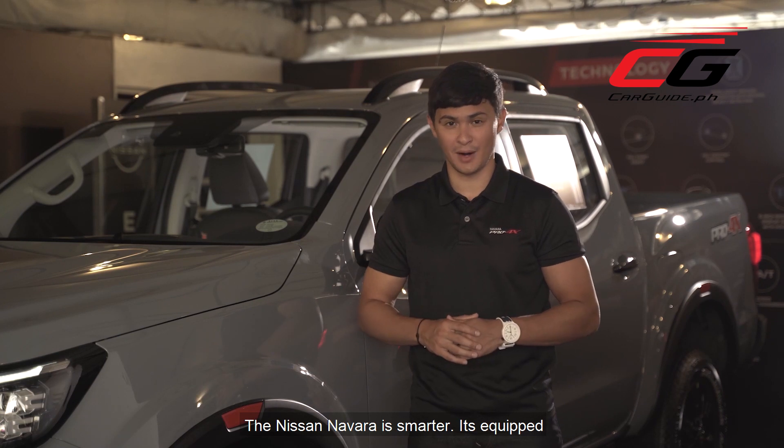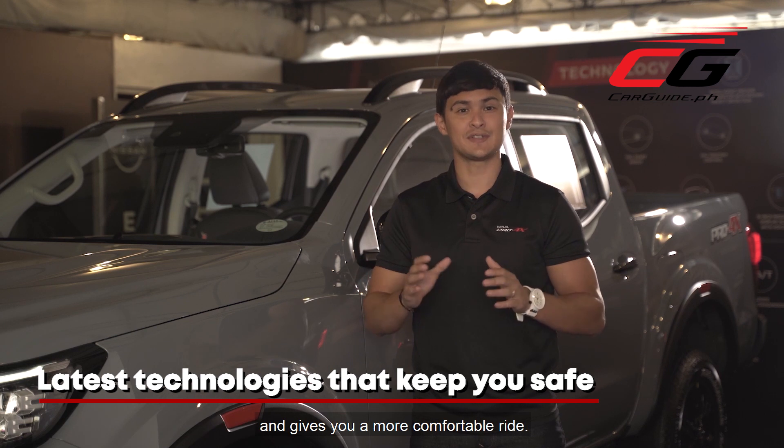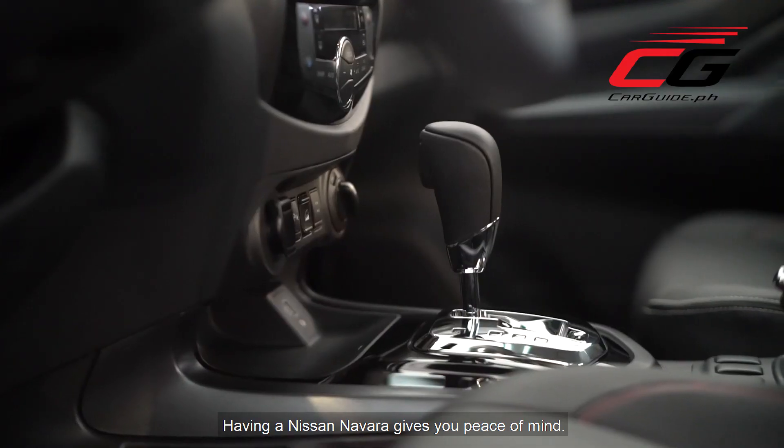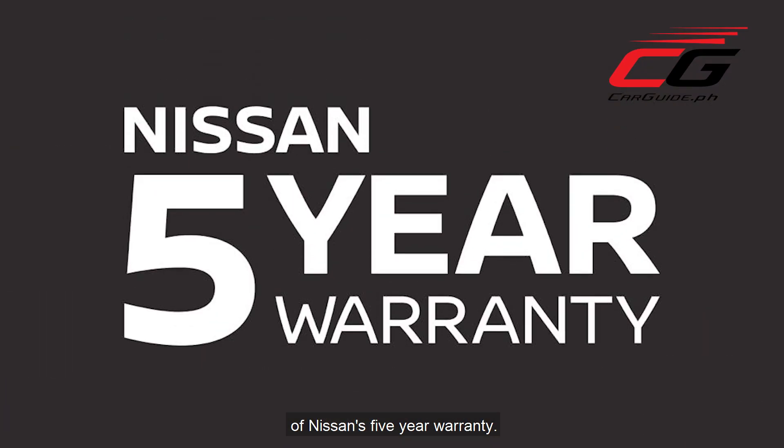The Nissan Navara is smarter. It's equipped with the latest technologies that keep you safe on the road and give you a more comfortable ride. Having a Nissan Navara gives you peace of mind — you don't have to worry about your truck because of Nissan's 5-year warranty.